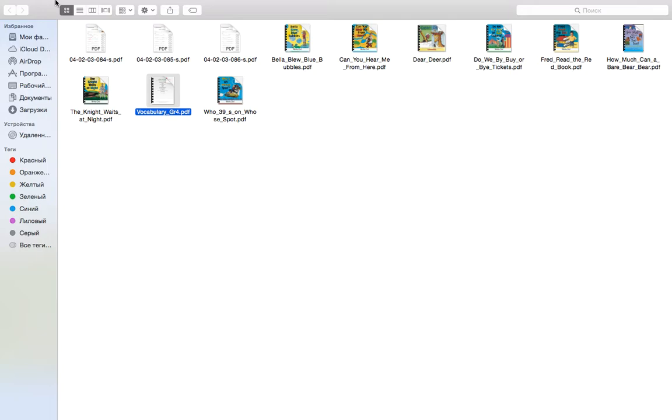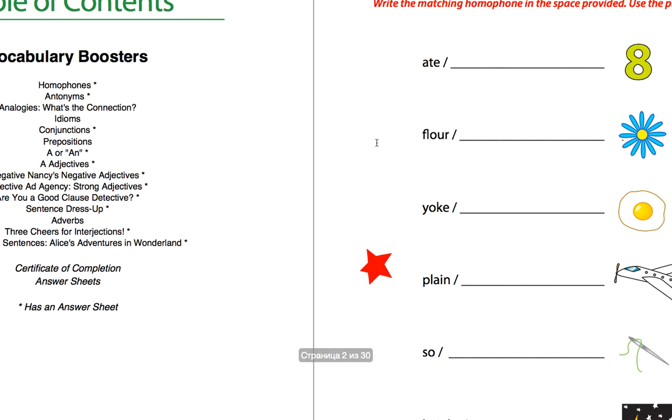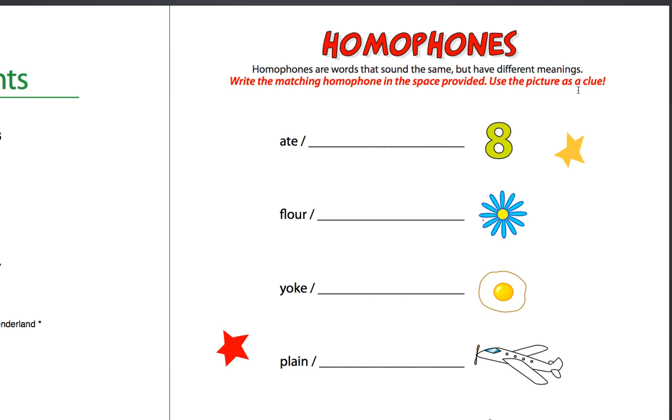Today we are going to talk about homophones. Do you know what a homophone is? No, I don't know. Do you want to know? Yes. Okay, now let's learn it together. Today our topic — vocabulary, first grade — and we are going to talk about homophones. Can you read the sentence to me please?